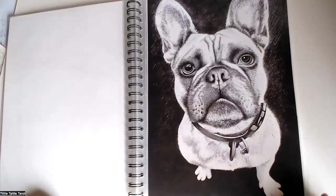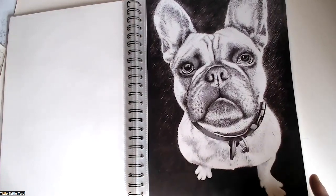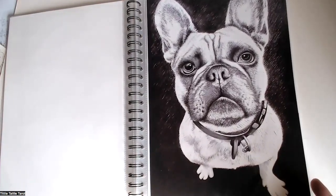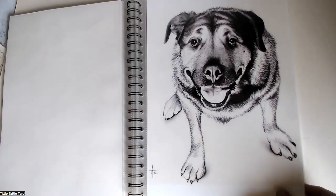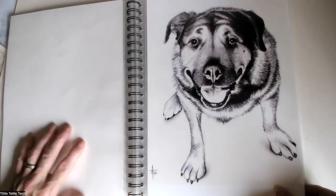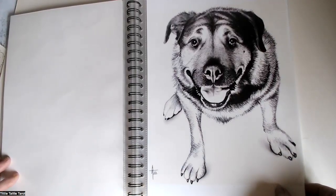This one here — Mason. I don't know whether he's a French bulldog or what he is, but he's a bit of a character, this one. And this is like a sort of Rottweiler cross.